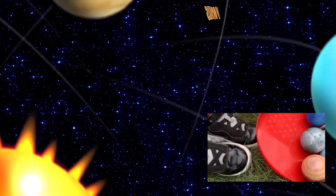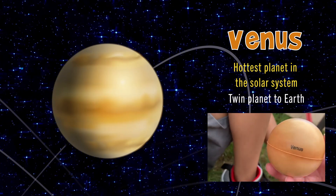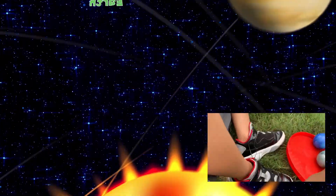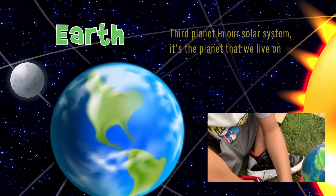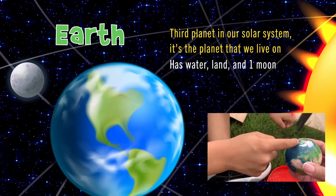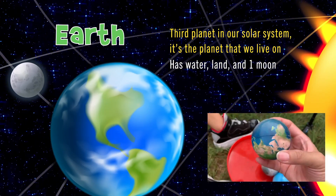The second planet is Venus. Give me some fun facts. It's the hottest planet in the solar system. And who is its twin? Earth is its twin planet. The third planet in the solar system is Earth — the planet that we live on, our home planet. It's the third planet from the sun. How many moons does Earth have? One moon that we see every night.